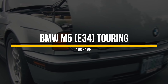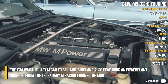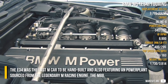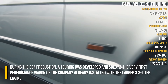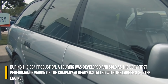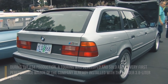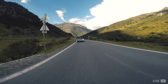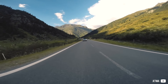BMW M5 E34 Touring. The E34 was the last M car to be hand-built and also featured a power plant sourced from the legendary M racing engine, the M88. During the E34 production, a Touring was developed and sold as the very first performance wagon of the company, already installed with the larger 3.8L engine. Less than a thousand rolled down the production line.